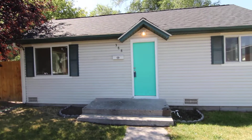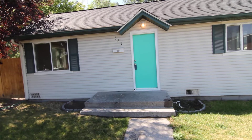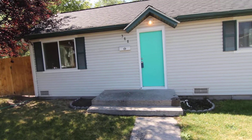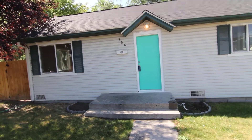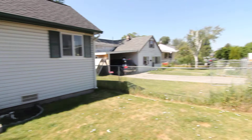Welcome to Jacob Grant Property Management. Today we're doing a virtual tour of 388 East 15th Street. This is a two-bedroom, one-bath home with an additional bonus room. We'll go ahead and have a quick look around.